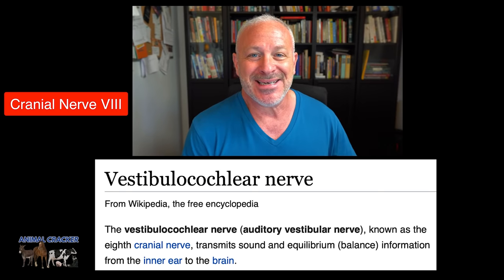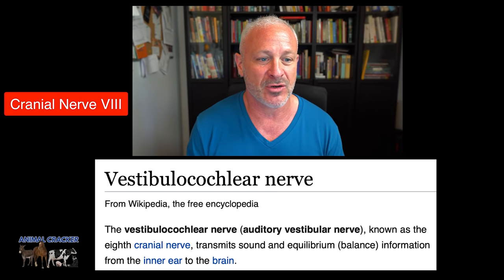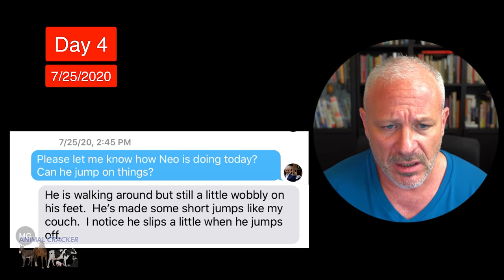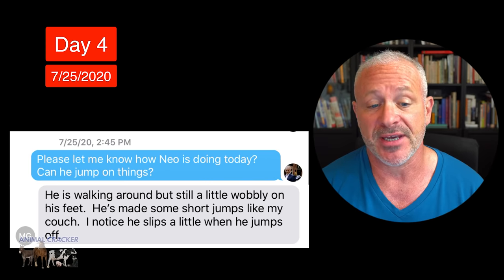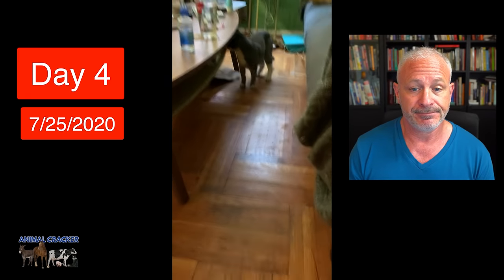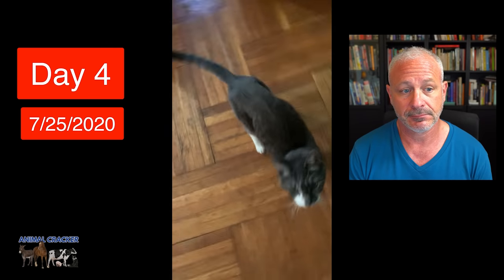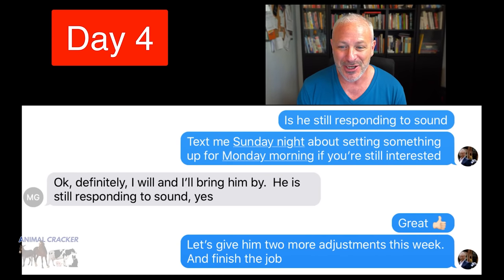I can't go back and meet Neo months ago when he didn't respond to sound, but it was just fun to do this. My main concern was to get him out of pain and get him walking normally again. Melissa's main goal was hopefully to see him jump again — that was her benchmark for whether he was really alright. So on Day 4, July 25th, I texted her around 2:45 PM: 'Please let me know how Neo's doing today — can he jump on things?' She said, 'He's walking around but still a little wobbly on his feet. He's made some short jumps like onto my couch, but he still slips a little when he jumps off.' He looked like he was walking pretty good by Day 4.